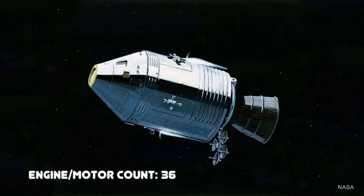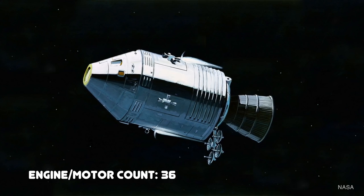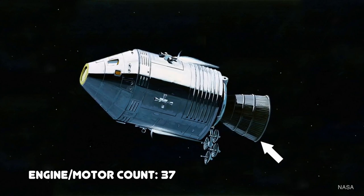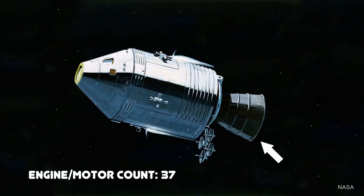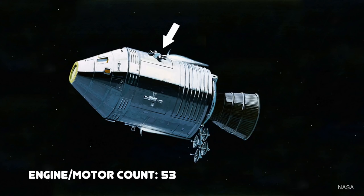Now down to the bare-bones spacecraft — the combined command service and lunar modules. The command service module did most of the work on the way to the moon. It had the main SPS, or service propulsion system engine, as the big one to do all the larger course correction burns. It also had four banks of four reaction control thrusters.